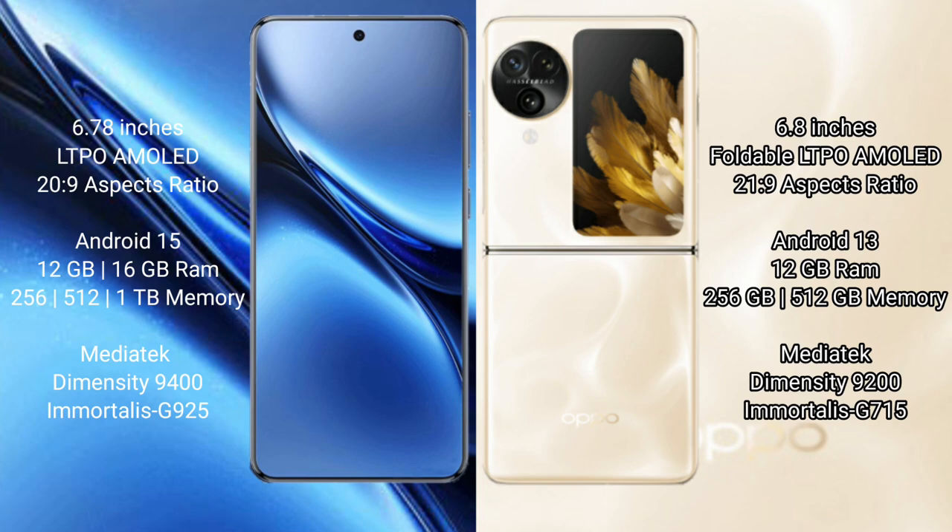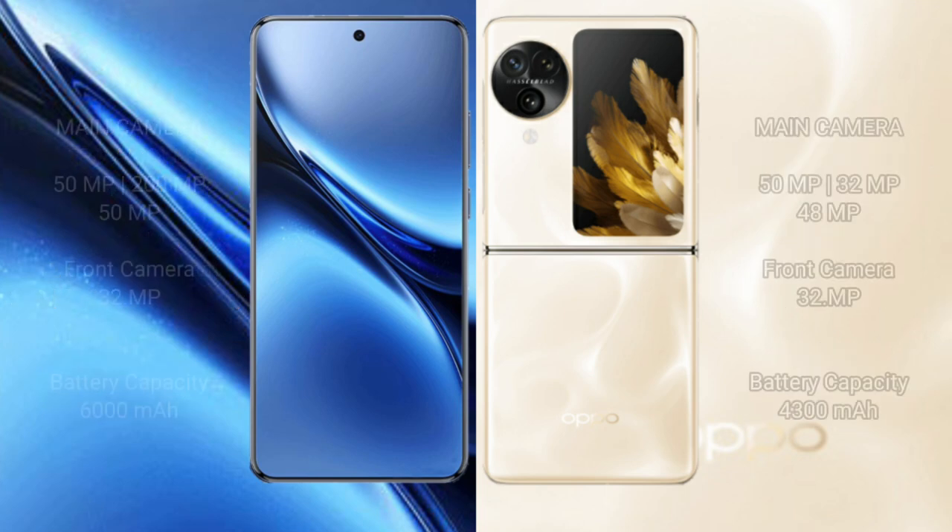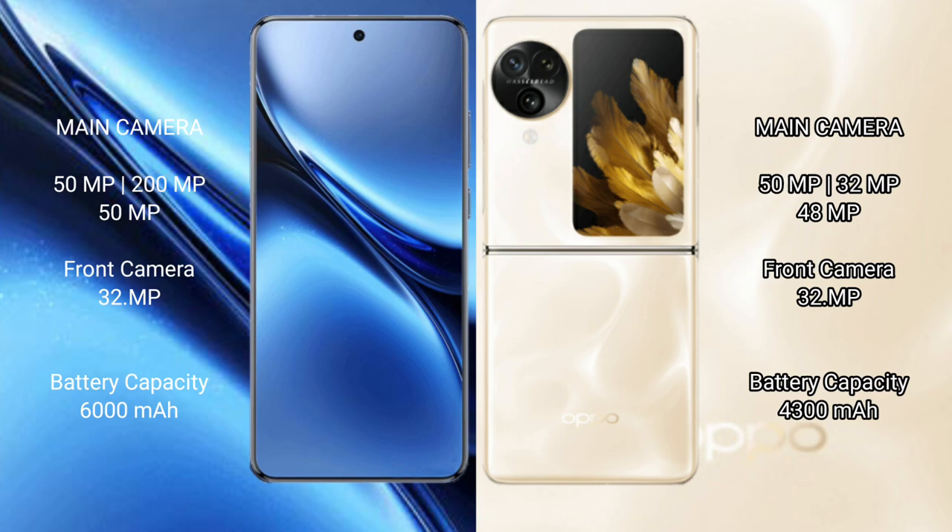Vivo X200 Pro features a triple rear camera setup. Oppo Find N3 Flip also features a triple rear camera setup with a 50MP main, 32MP ultrawide, and 48MP telephoto lens, plus a 32MP front camera.